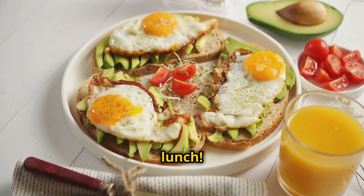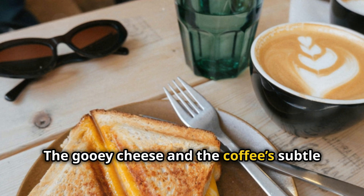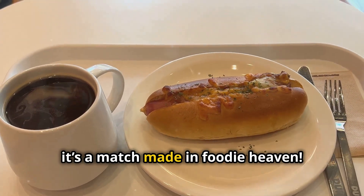Next, lunch. How about a classic grilled cheese sandwich? The gooey cheese and the coffee's subtle acidity create a delightful contrast. Trust me, it's a match made in foodie heaven.